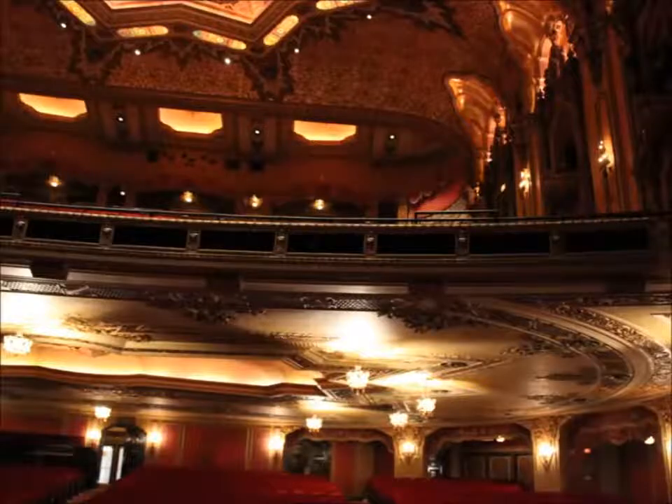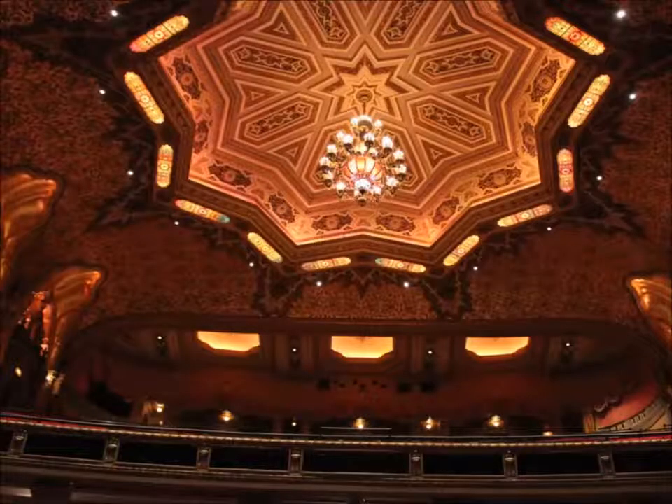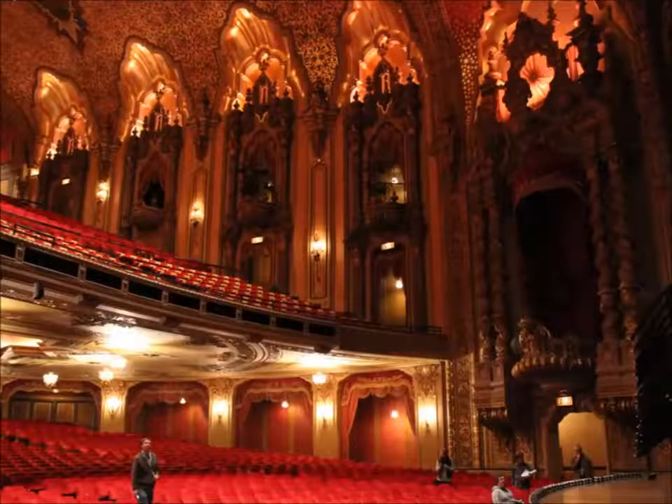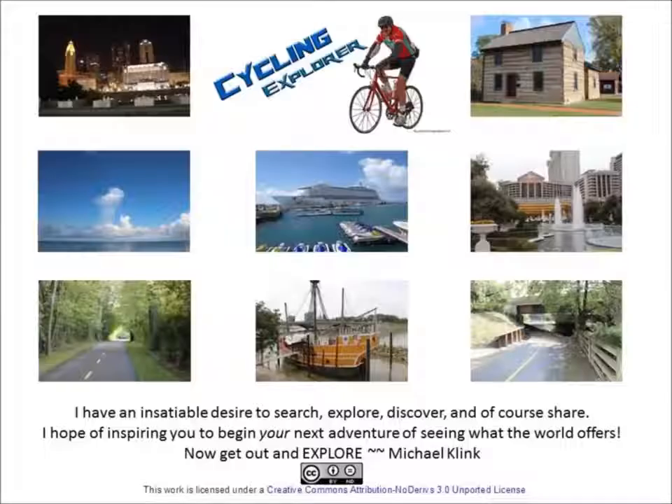Today it is the home of the Columbus Symphony Orchestra, Ballet Met, the Broadway Series, Opera Columbus, and the CAPA Summer Movie Series. Thanks for watching — now get out and explore.